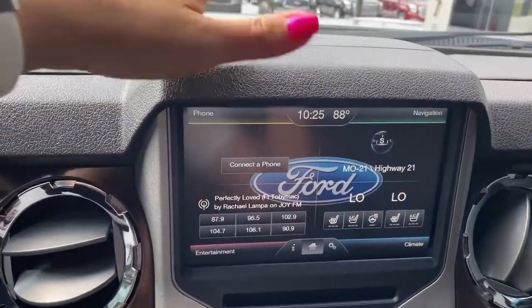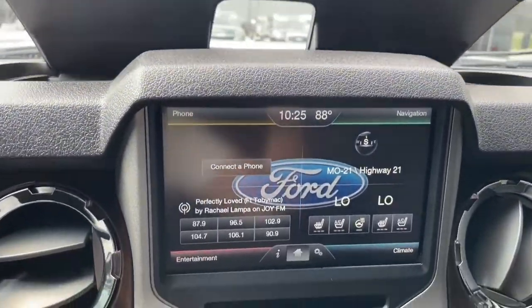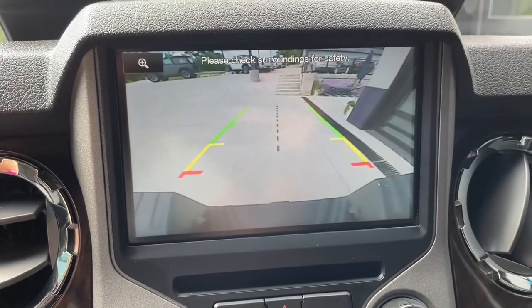Here's one thing I really like — check it out. A little bit of storage up top with USB ports, and then the nice big Ford SYNC 2 8-inch touchscreen that has a built-in backup camera.